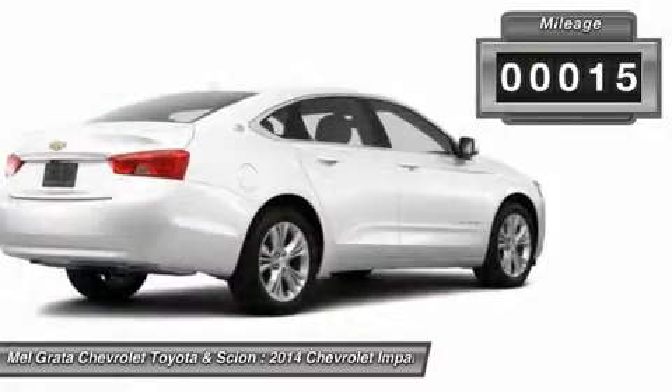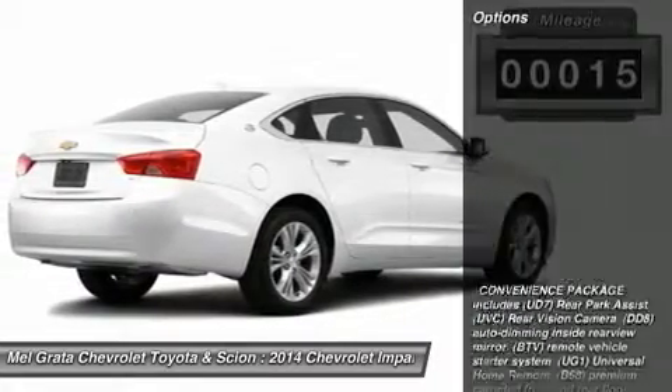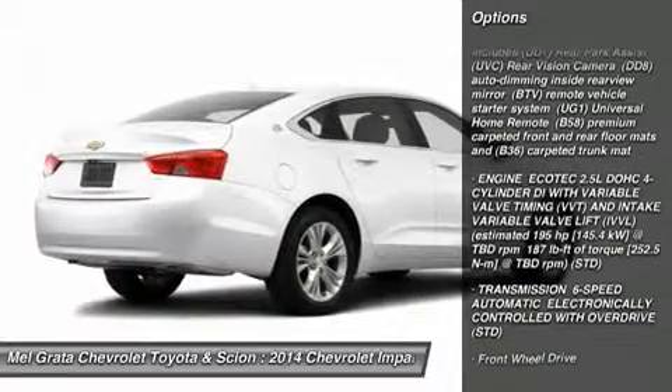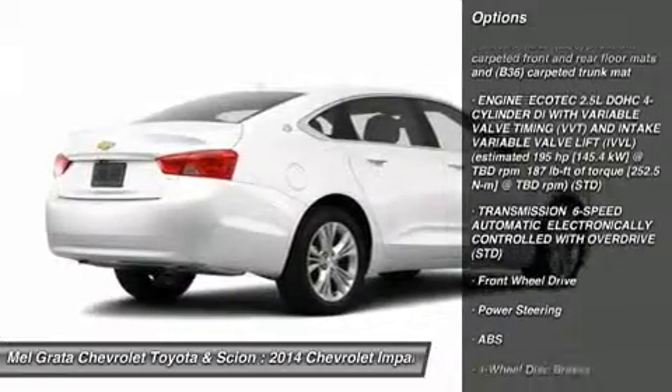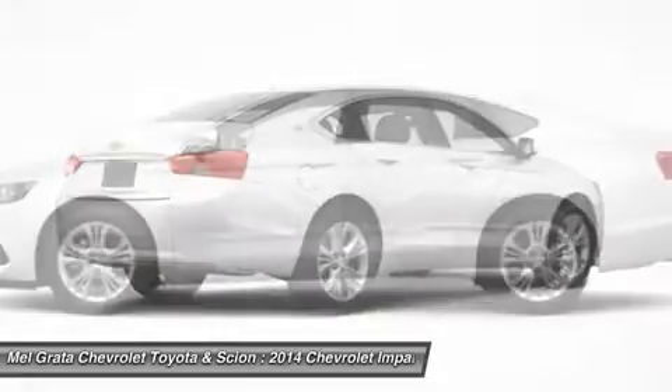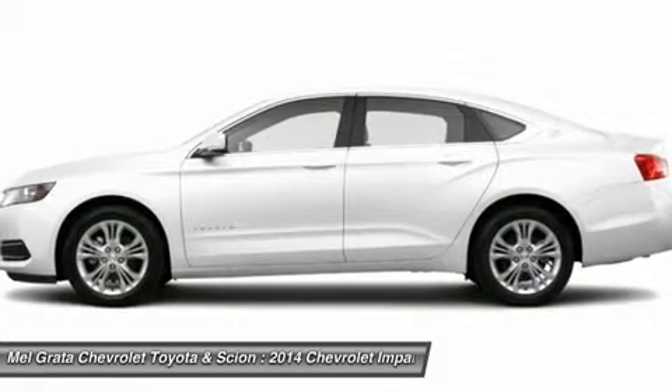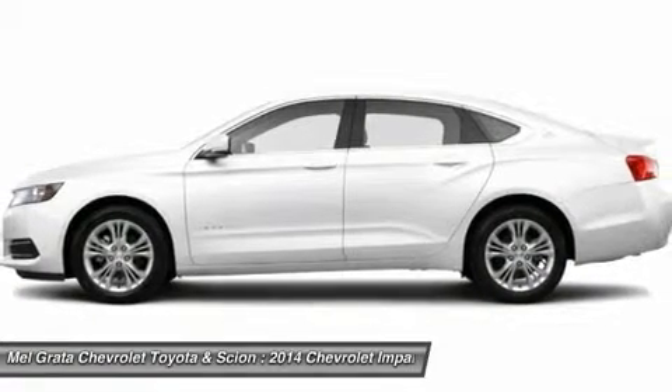The power dome hood, wide chrome grille, projector beam headlamps, and available LED daytime running lamps project the bold new face of Chevrolet. The provocative silhouette, sculpted body lines, and the choice of 18, 19, or 20-inch wheels contribute further to its dramatic appearance and head-turning profile.